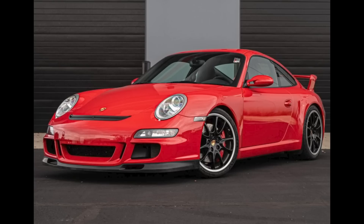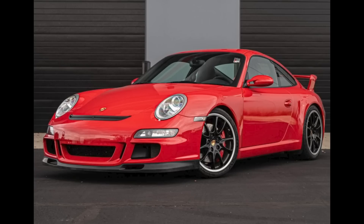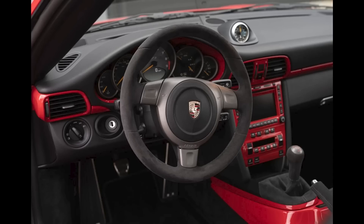A Guards Red, 12,000-mile 2007 911 GT3, presented by a great seller, sold for $150,000. A top-of-market price on an exceptional car, this was well sold. I could do without the excess red inside — those just detract from an otherwise perfect presentation.